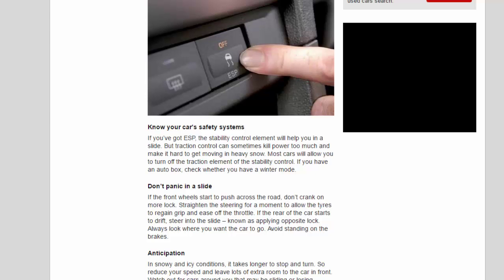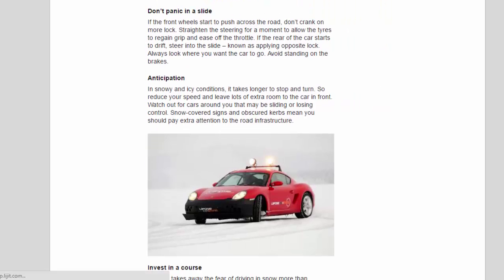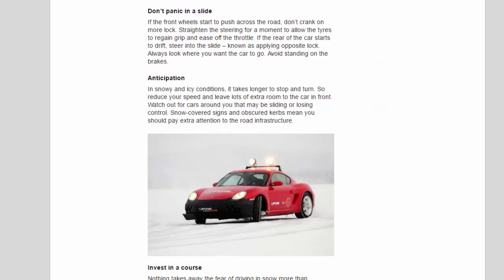Don't panic in a slide. If the front wheels start to push across the road, don't crank on more lock — straighten the steering for a moment to allow the tires to regain grip and ease off the throttle. If the rear of the car starts to drift, steer into the slide — known as applying opposite lock. Always look where you want the car to go and avoid standing on the brakes.